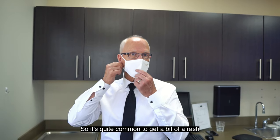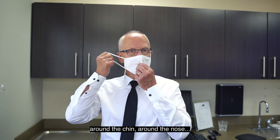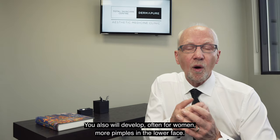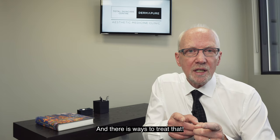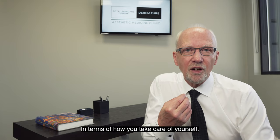So it's quite common to get a bit of a rash around the chin, around the nose. You also will develop, often for women, more pimples in the lower face, and there are ways to treat that in terms of how you take care of yourself.